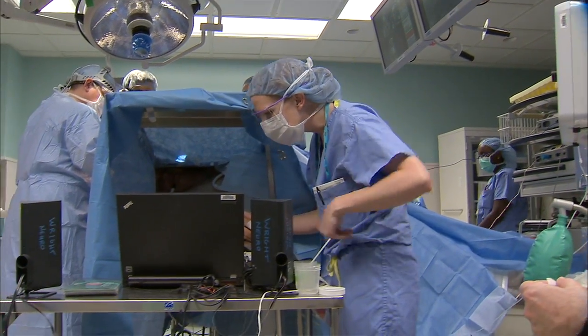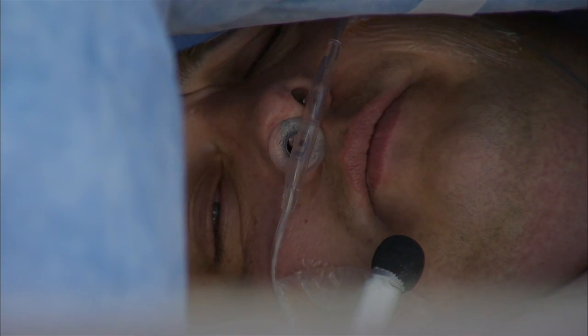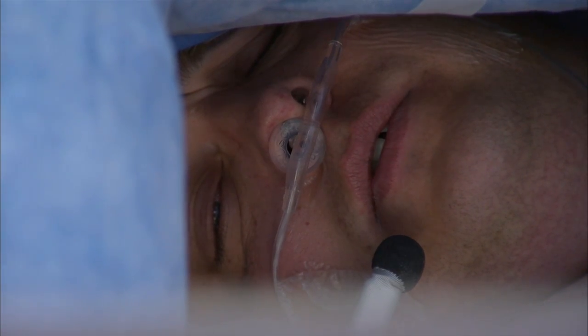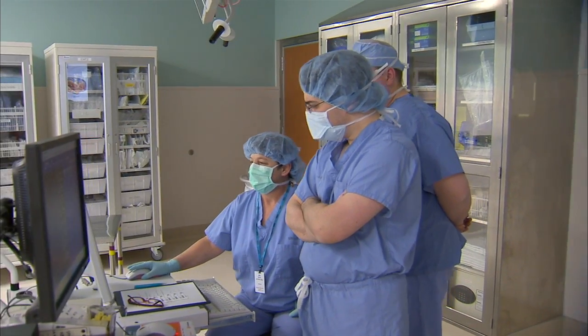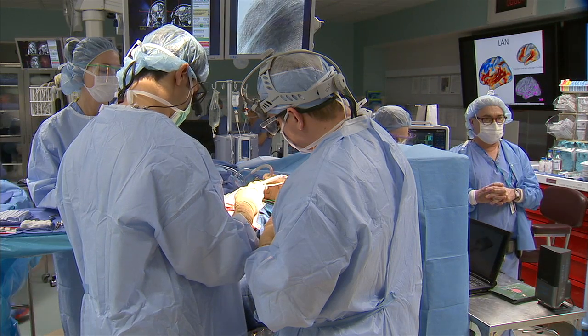Surgeons are not only finding those critical areas, they're monitoring their function continuously. If the team notices a change in speech or movement during the day-long surgery, it can be a sign they are close to a vital brain area.